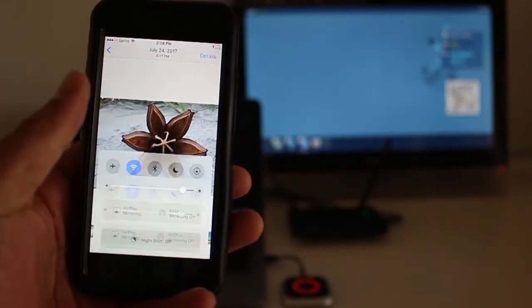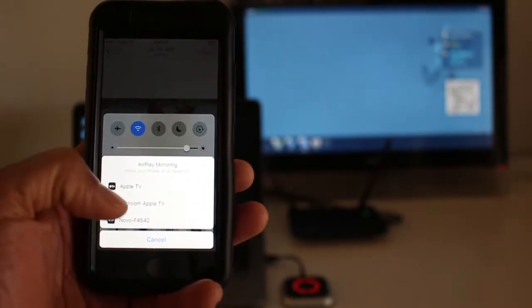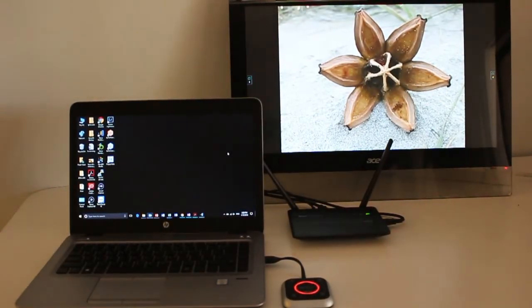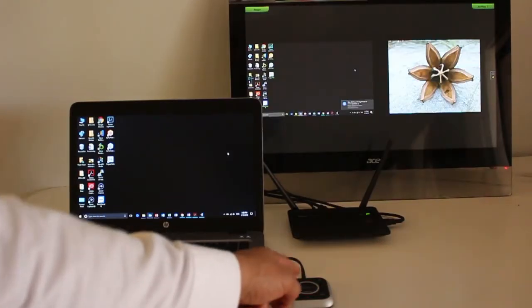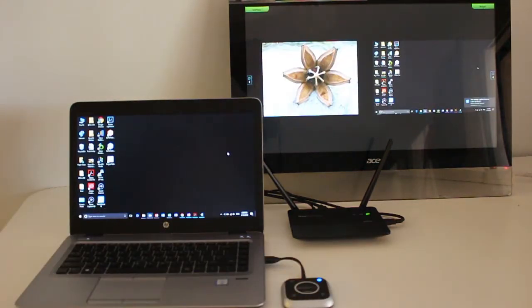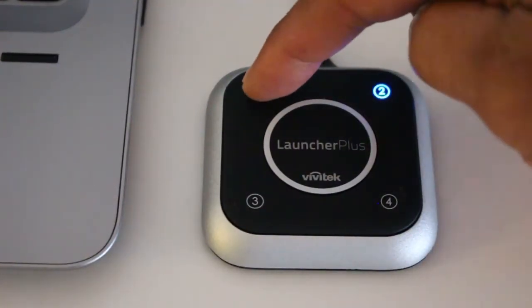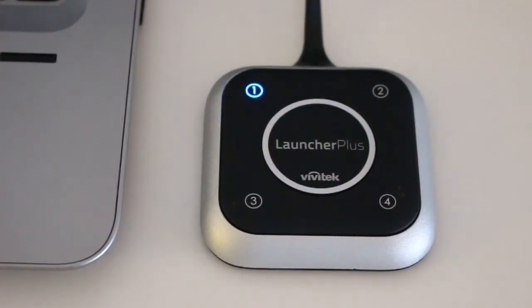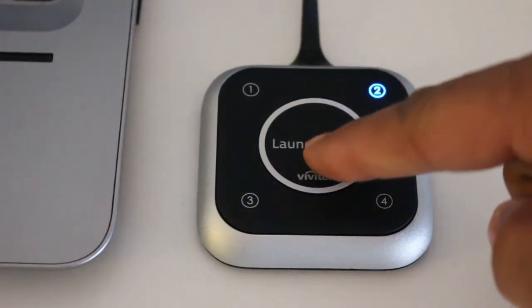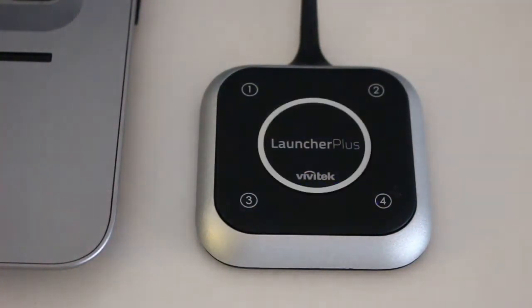Another note with the Launcher Plus: when you have multiple participants connected to your presentation, you are able to dynamically change your on-screen position using the Launcher Plus buttons. Pressing Quadrant 1, 2, 3, or 4 will place you in that position. Pressing the center button will bring you full screen. The Launcher Plus will give you feedback of where your laptop is positioned on-screen by highlighting blue.